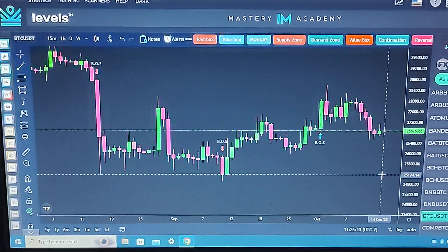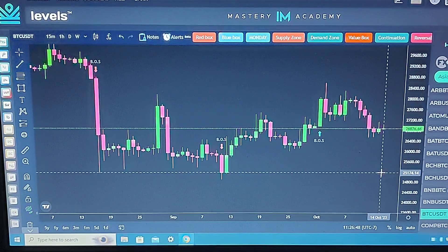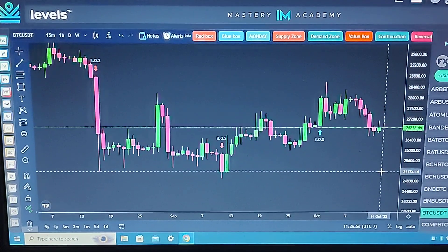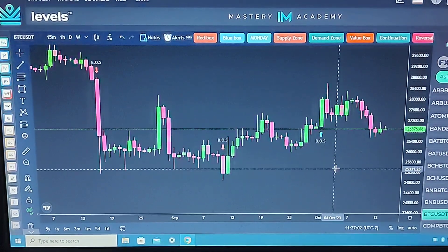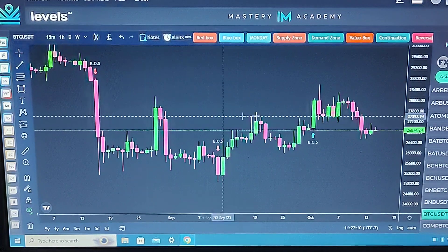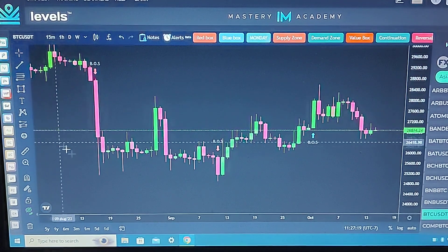Bitcoin weekly update, October 14th, 2023. This is a look at Bitcoin on the daily level — each candle represents one day. Normally when I'm scalp trading during the week I zoom in further, but on the weekly update I'm zooming out. Ever since August 17th, almost two months, the price has been traveling right inside this zone.